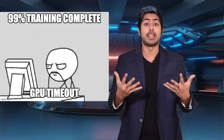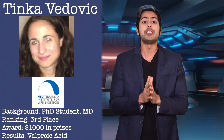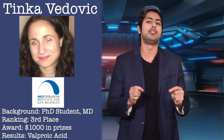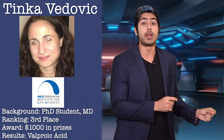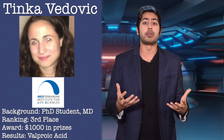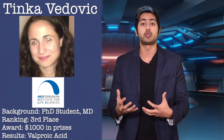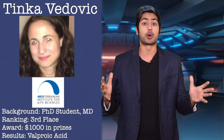We're going to go into the technical details of how each of these winners did it, but first I'd like to announce them right now. Third place goes to Tina Vedovic. She's a PhD student at the Mediterranean Institute of Life Sciences, based in Croatia, and she got her MD from the University of Zagreb School of Medicine. Tina's algorithm identified an existing drug called valproic acid as a potential treatment for coronavirus. Amazing work, Tina.